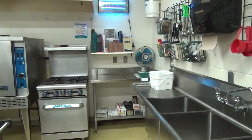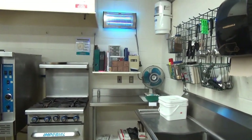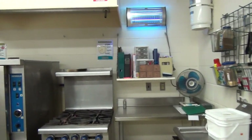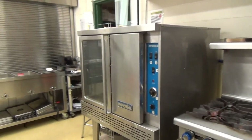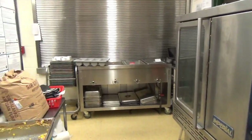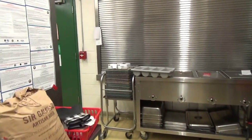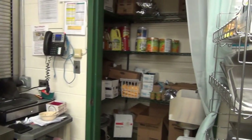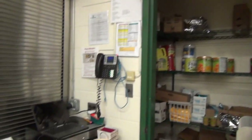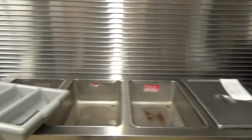Here we are in the kitchen at Bristol Elementary School. For our largest population of students, this school has the smallest kitchen in the district. We lack storage space for proper storage of food, so it must be brought over daily from other locations.